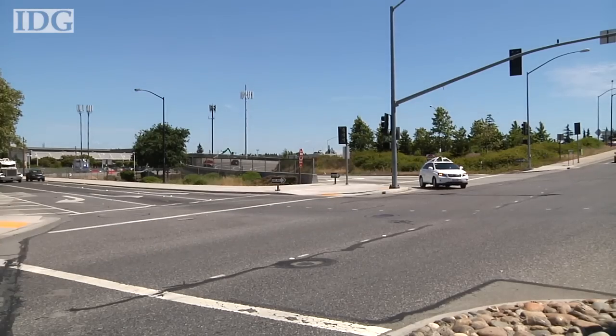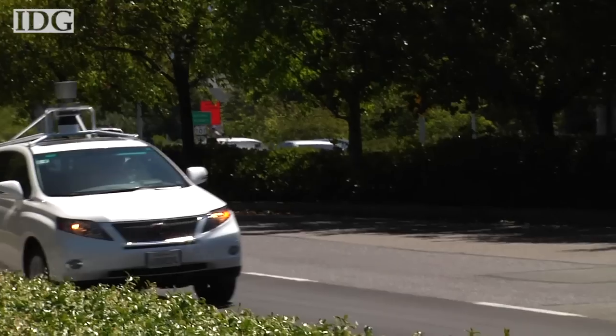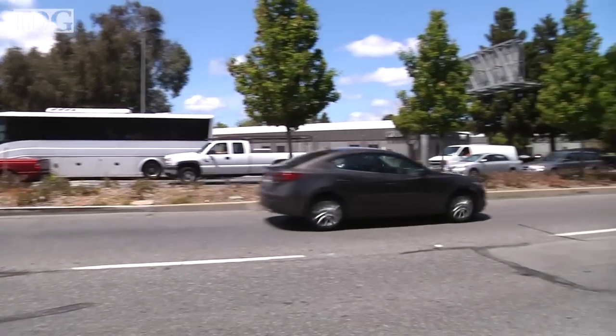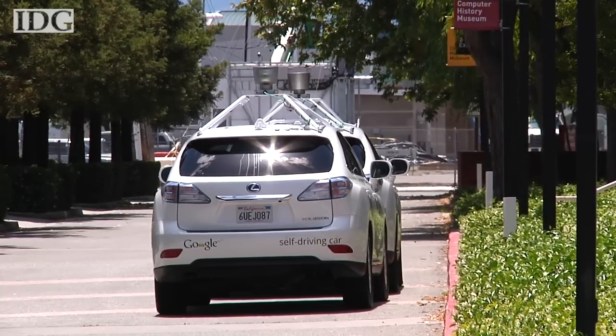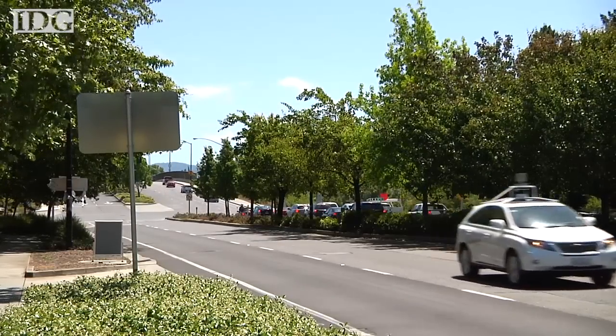Google's efforts are the most talked about today, and it may be closer than anyone to bringing self-driving cars to the mass market. The company's goal is to eventually create a self-driving car that operates without any human intervention. Its self-guided Prius and Lexus cars have logged over 700,000 miles since 2009 without any accidents.